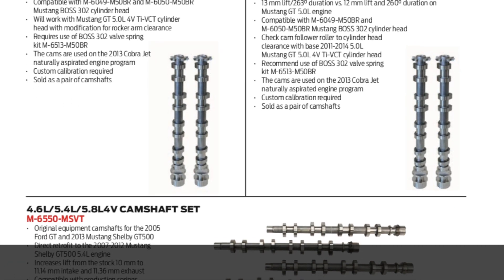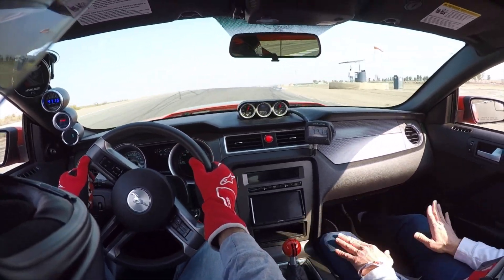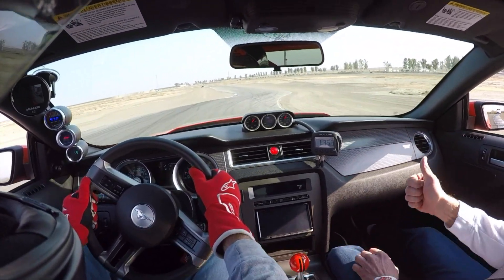So what would be the benefit of increasing timing, duration, position, and lift of the camshafts in your Coyote or Roadrunner platform?